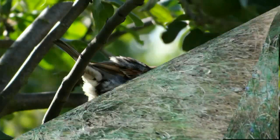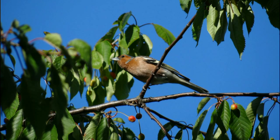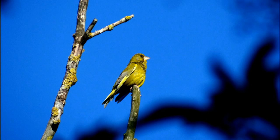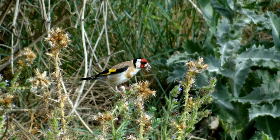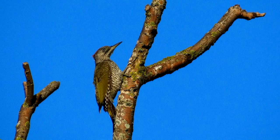Many birds live in the high vegetation and many species nest and feed here. With a bit of luck you can see one or more of the following birds: wren, greenfinch, goldfinch, woodpigeon, great spotted woodpecker, sparrow, and green woodpecker.